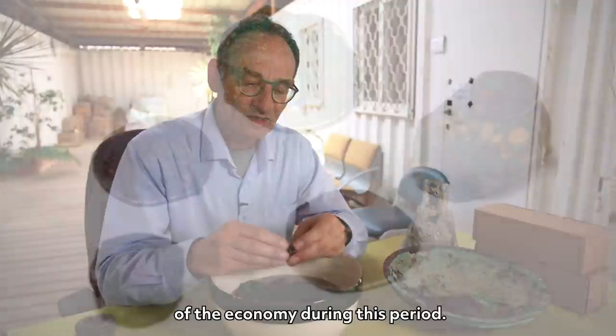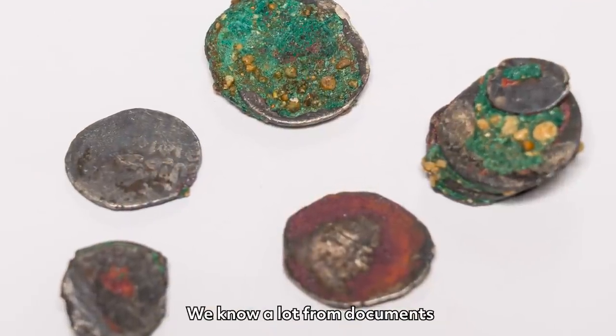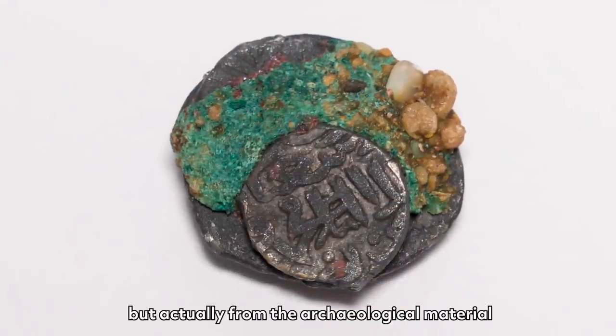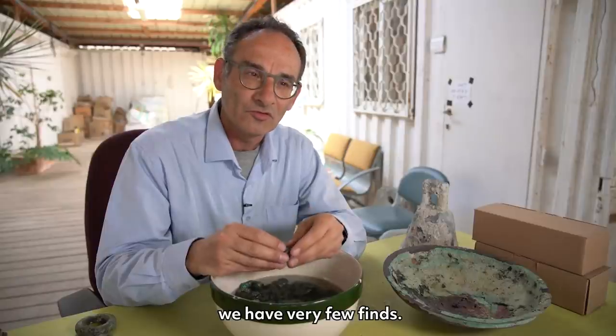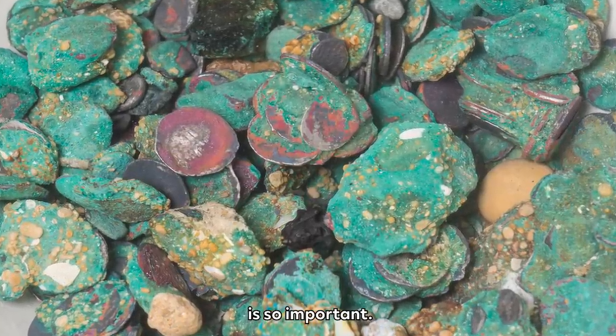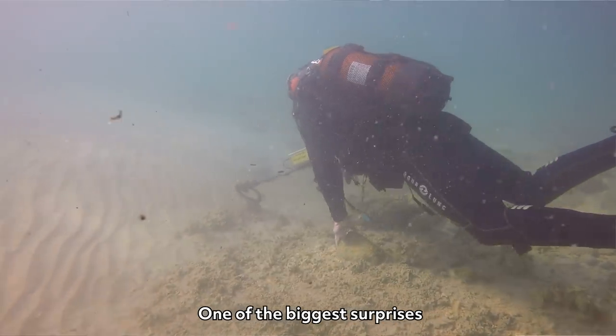The coins are important for our understanding of the economy during this period. We know a lot from documents, but from the archaeological material we have very few finds. So that's why these finds dug up on the coast of Caesarea are so important.